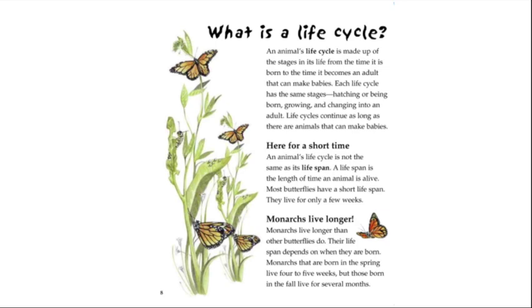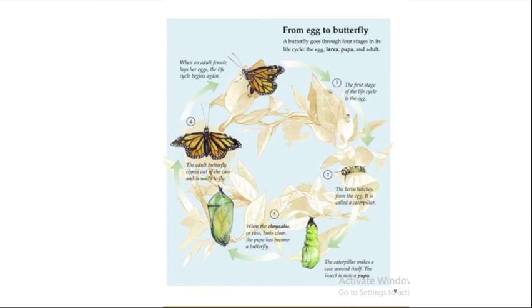From egg to butterfly: the first stage of the life cycle is the egg. The larva hatches from the egg and is called a caterpillar. The caterpillar makes a case around itself and the insect is now a pupa. When the case looks clear, the pupa has become a butterfly. The adult butterfly comes out of the case and is ready to fly. When an adult female lays her eggs, the life cycle begins again.